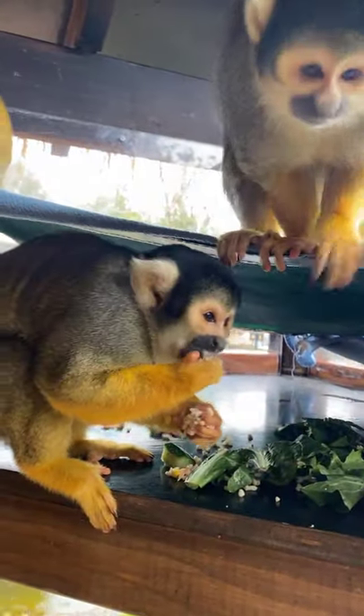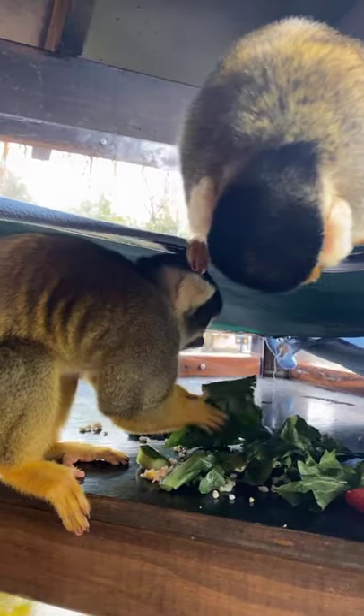These guys do have quite a few predators out in the wild as well — things like big cats, like leopards, that can climb trees and reach them. Also birds of prey, because they spend a lot of time up high, so birds of prey do come along and snatch them up.